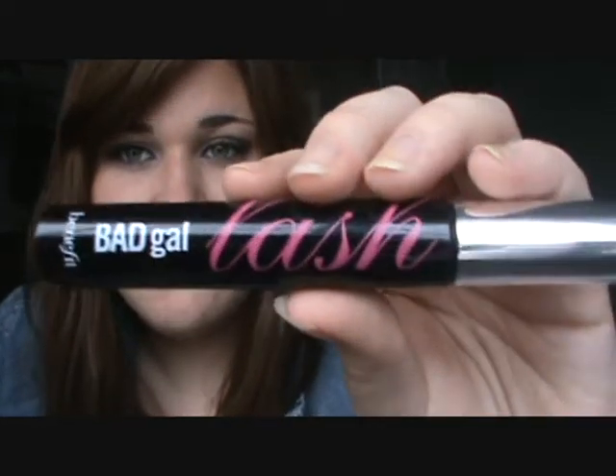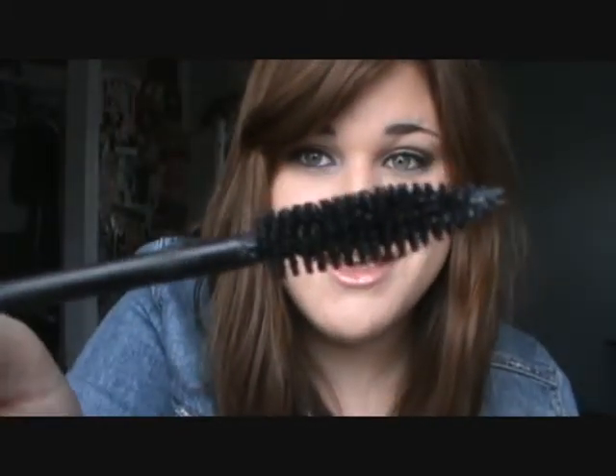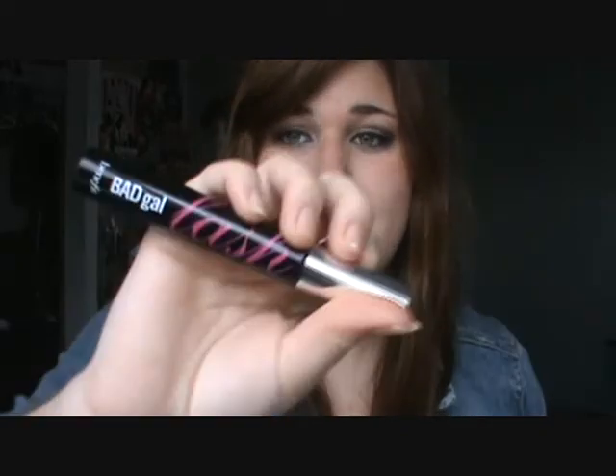As far as mascaras go, I have four favorites. The first one is in my favorites every single month since August — this is the Benefit Bad Gal Lash. I love this mascara. The brush is nice and huge — it gives you lots of volume and it's just gorgeous. It is kind of pricey for a mascara, I think it's like $19, but I would definitely pay full price for this over and over again. I love this mascara.